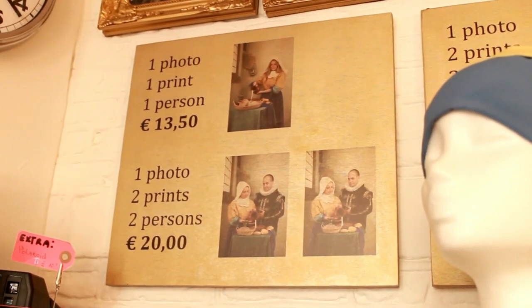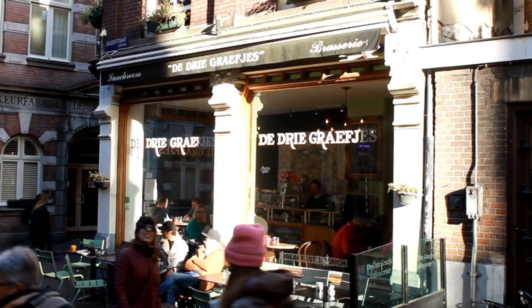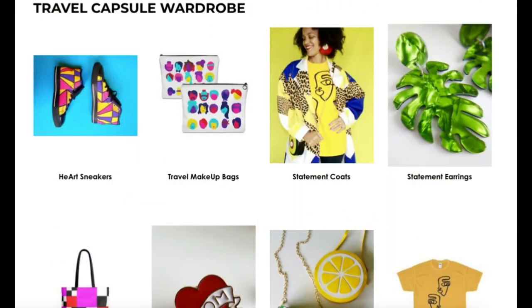Thank you so much for watching, and if you have friends visiting Amsterdam soon, share this video with them. And shop your travel capsule wardrobe on dressjoycee.com.